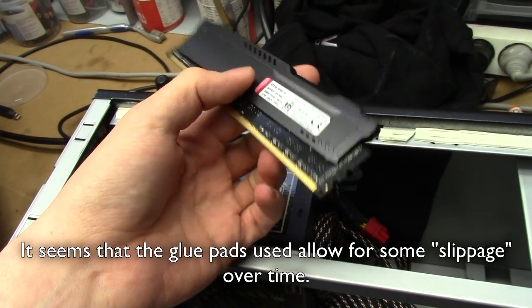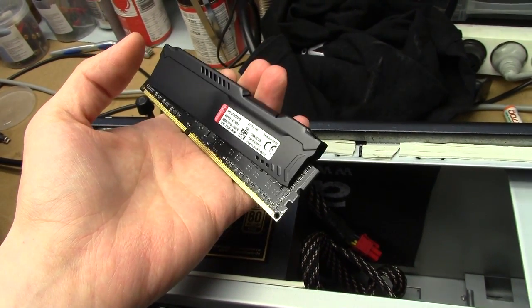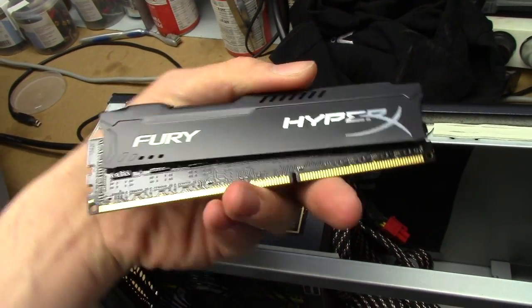The heatsink was on properly when I installed it - you know, you push down on the heatsink to seat the RAM - but it's just come off on its own. Go figure, never seen that happen before.